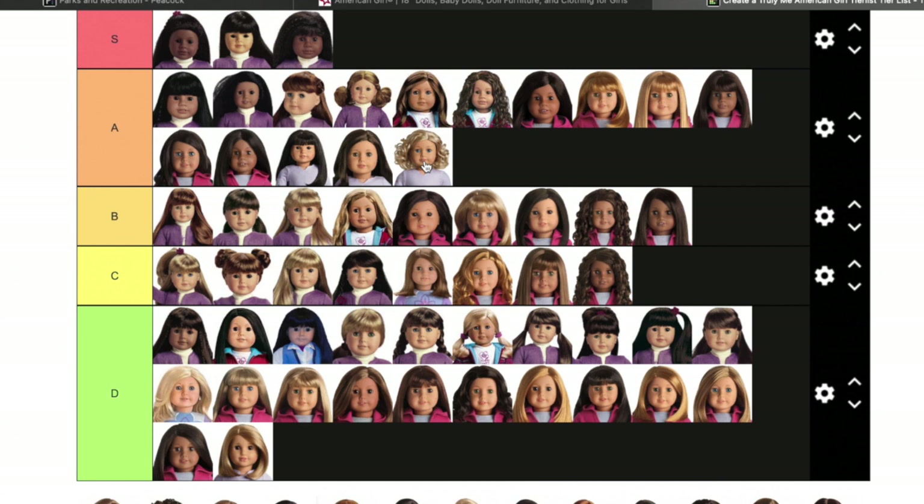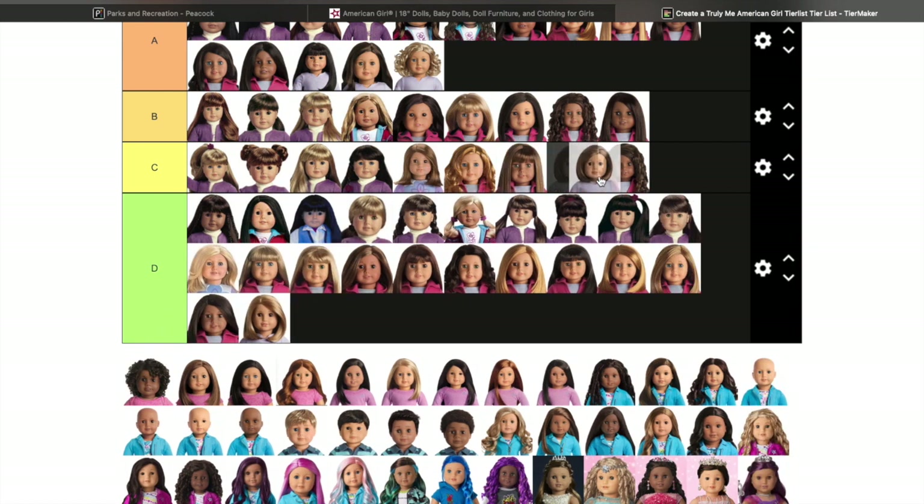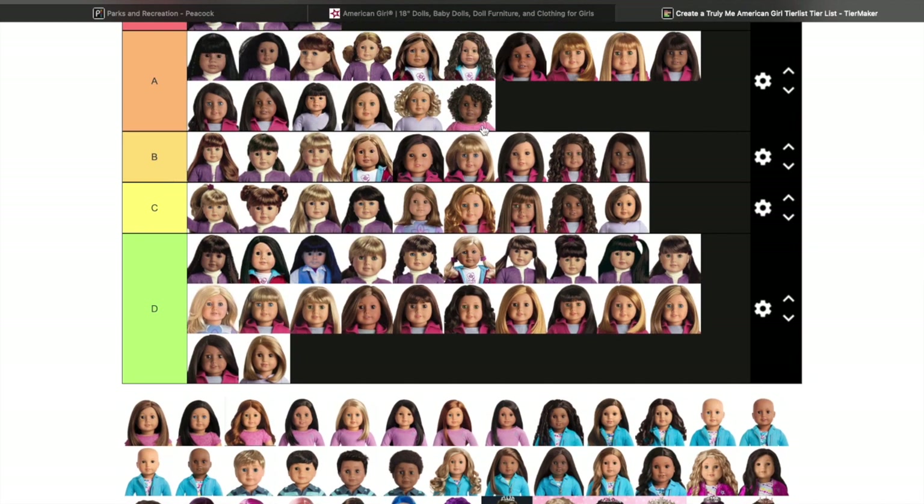Truly Me 57 is going to be a C rank for me just because I like the haircut and she kind of looks like she could be my kid's cousin — very cute. Truly Me 58, I actually own this doll. I got her earlier this year back in March, right before they retired her.